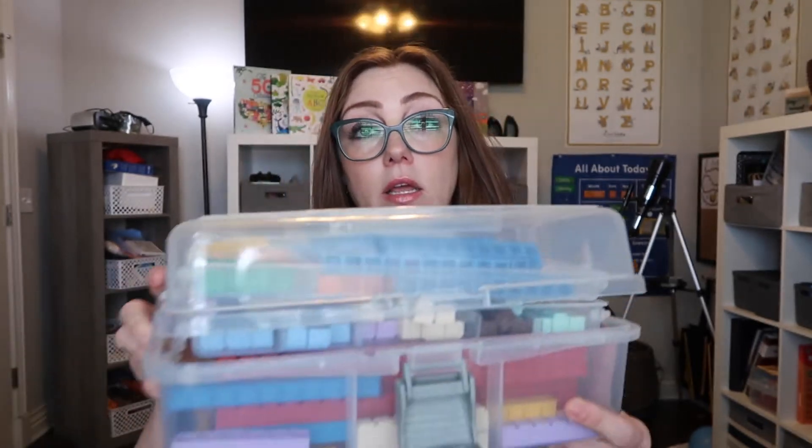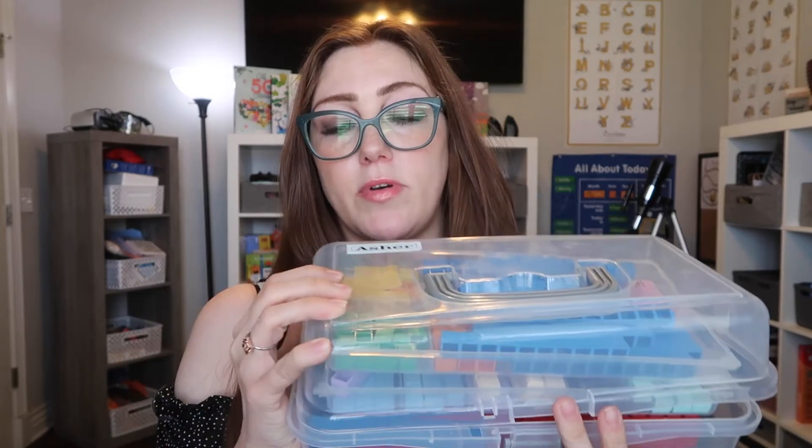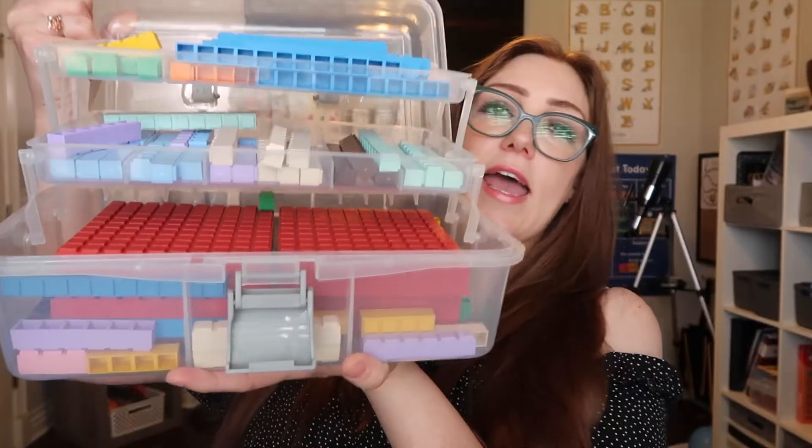The manipulative box that the Math U See came in — we got rid of the original boxes and I bought some boxes online which look like this. I have a label maker, so I put their names on their boxes. It has three levels: the tens, the ones, and the hundreds. They fit most of the blocks okay. Some of the blocks that didn't fit I put up in a separate box, and so far they haven't needed all of the blocks anyway.